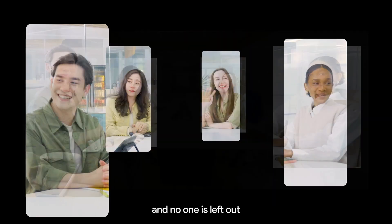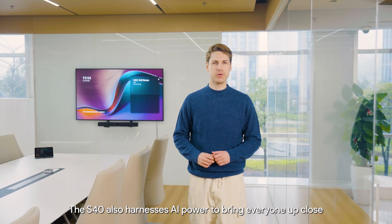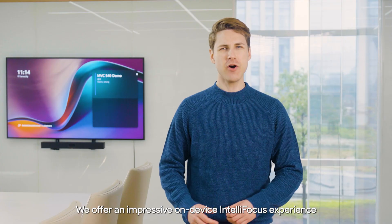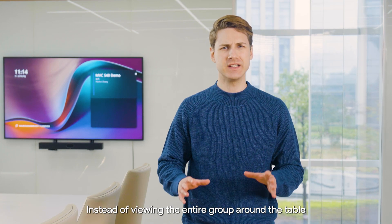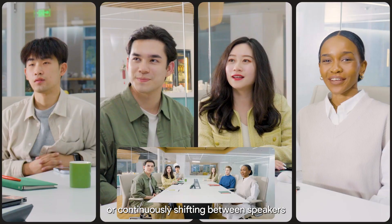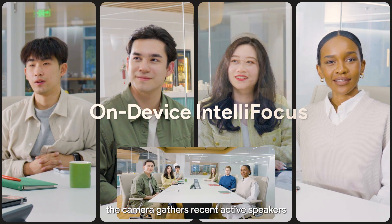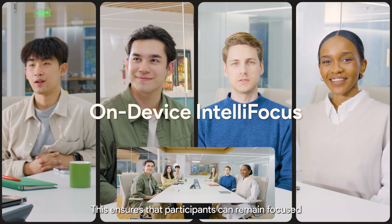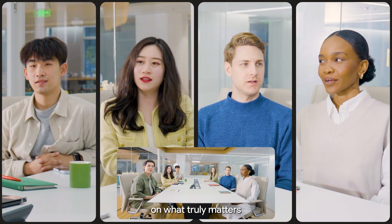Everyone looks great and no one is left out. The S40 also harnesses AI power to bring everyone up close. We offer an impressive on-device in-tele-focus experience. Instead of viewing the entire group around the table or continuously shifting between speakers, the camera gathers recent active speakers, ensuring that participants can remain focused on what truly matters.